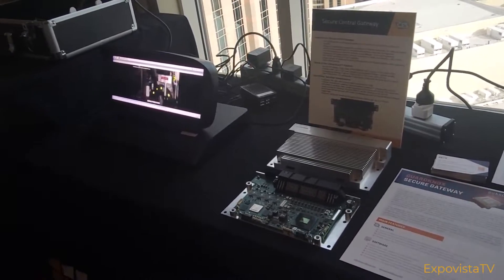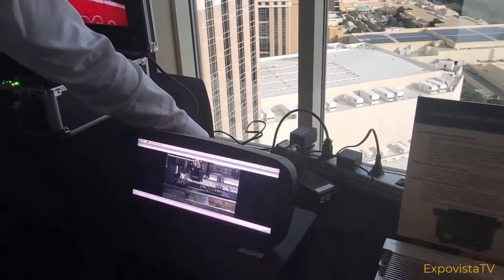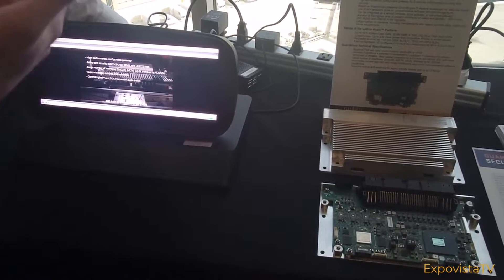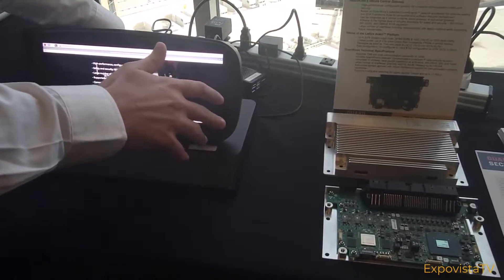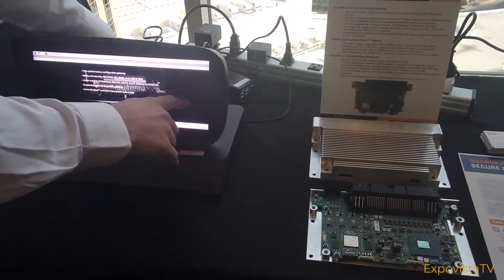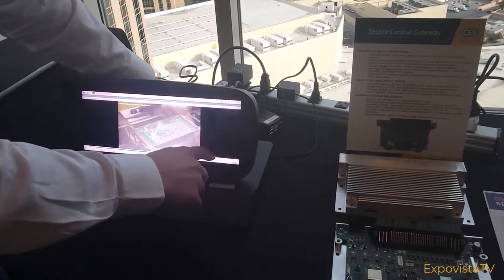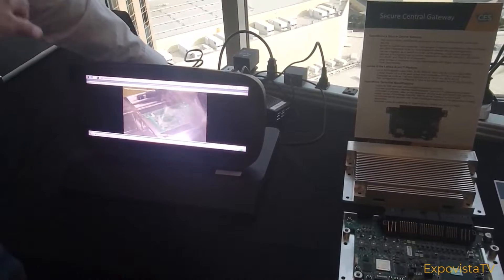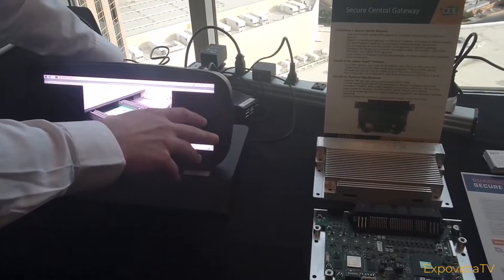Finally, there's something called local dimming. The problem with LCDs is typically the backlight has to be on all the time, which gives a dark gray appearance for areas that are supposed to be black. The FPGA here can analyze the video signal continuously and adjust the dimming zones on the backlight — you can see it now being turned on and off.